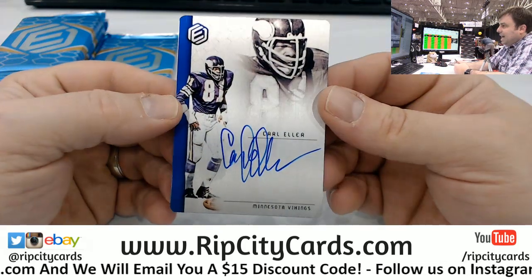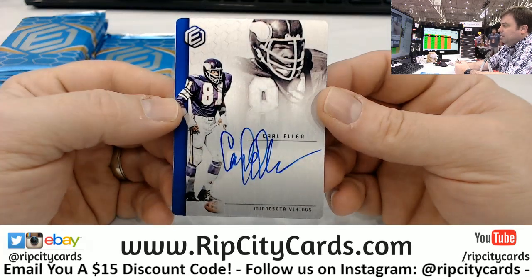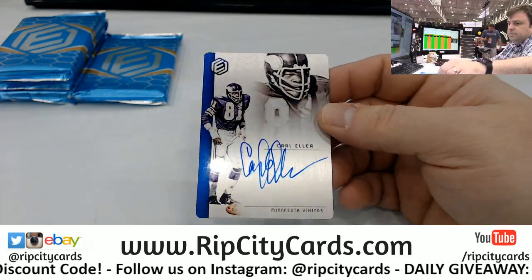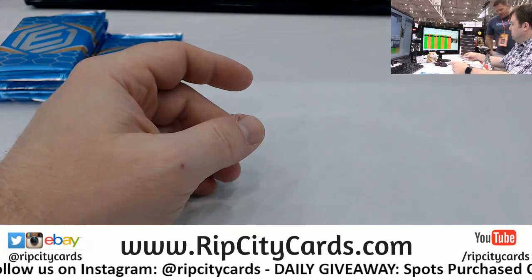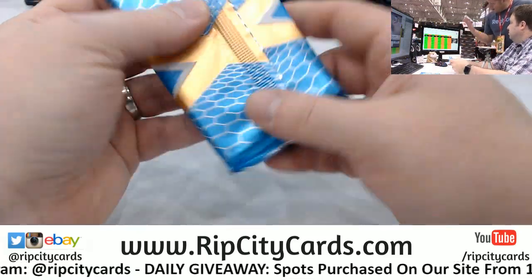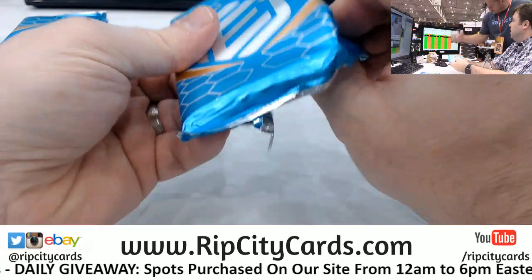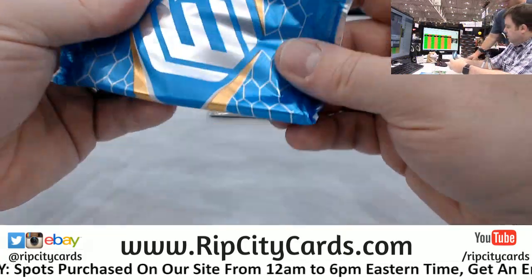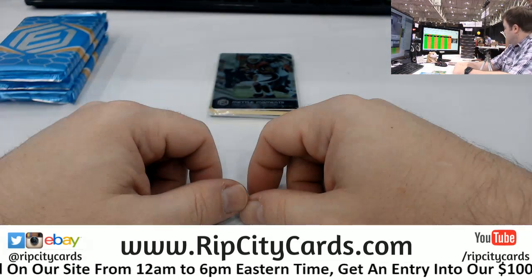Out of 199 for the Vikings, Carl Eller — Hall of Fame, I believe. Steve Young and Montana, I believe game used. I love these cards so much, man. These metal elements, I might actually go for a set. I mean, they're amazing.